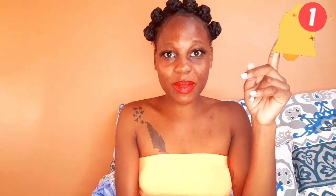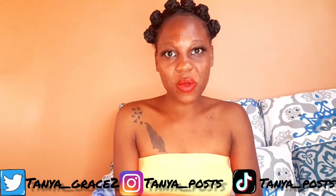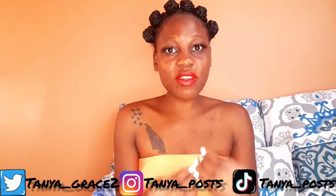What's up T Gang, it is your girl T. Welcome back to my YouTube channel. If you are new to this channel, please make sure to smash the subscribe button down below and hit the notification bell to see videos every single time I post.